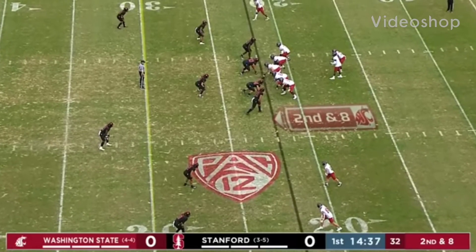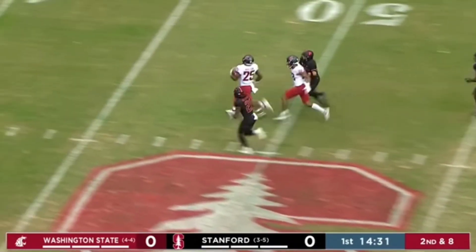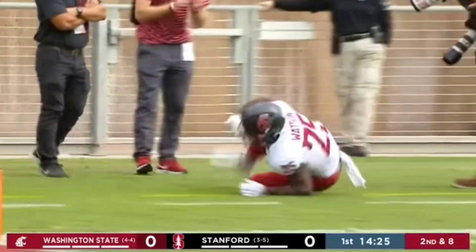Washington State at their own 22, just getting going with Michael Bumpus and our Pac-12 Network crew. Roxy Bernstein with you. Big hole up the middle for Nakia Watson. Watson in Stanford territory at the 30, inside the 20, finally run out of bounds.